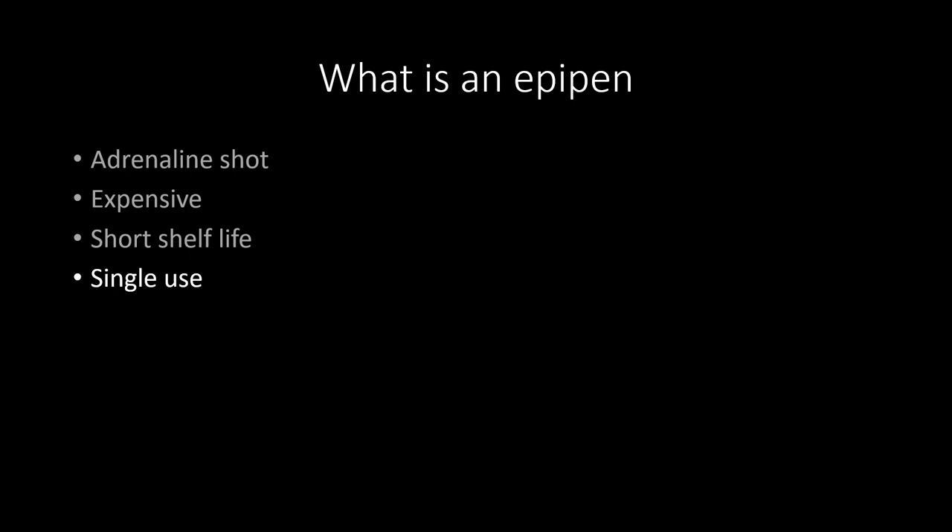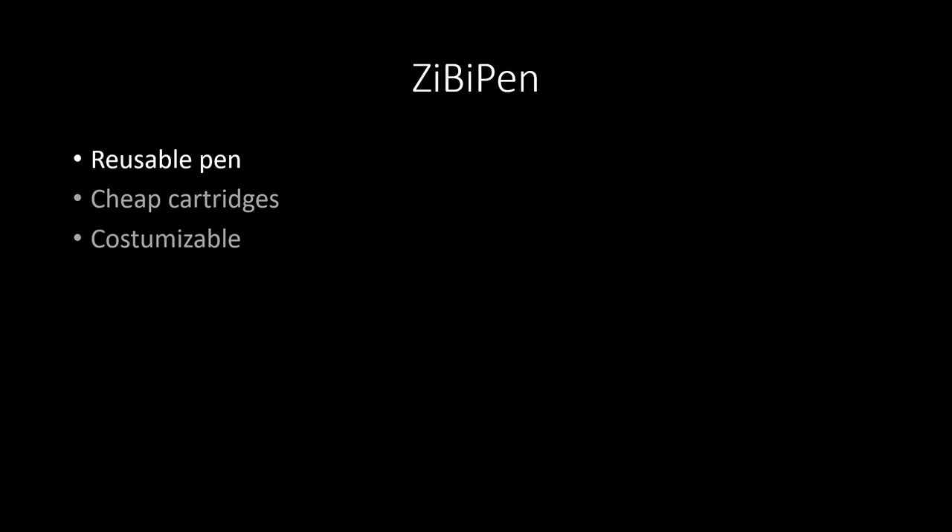Now we are introducing the ZibiPen. The ZibiPen is a reusable pen designed by a team of South African researchers, created to be reusable with cheap cartridges. The pen costs about $80 US dollars and a cartridge costs about $16 US dollars. They are also aiming to make it customizable — for people with thicker or thinner skin, longer or shorter needles — a pen that properly fits your hand and delivers the right dose for you.